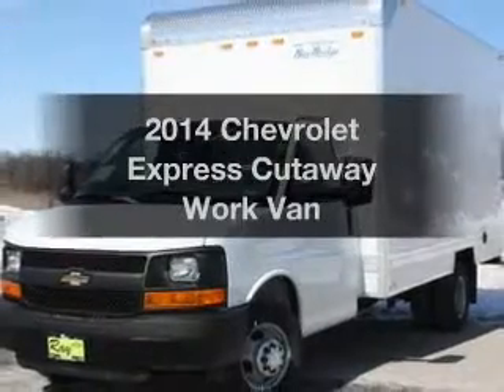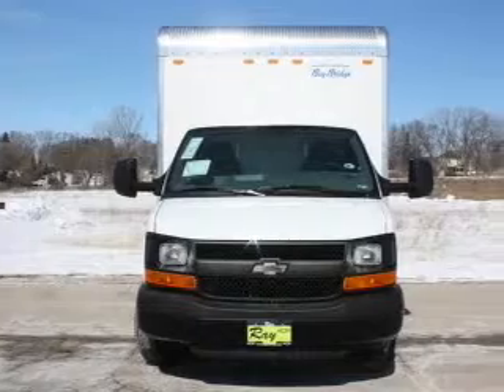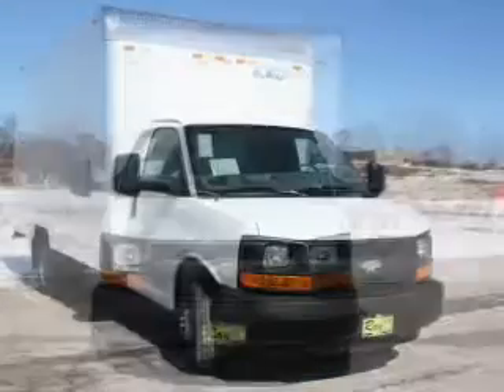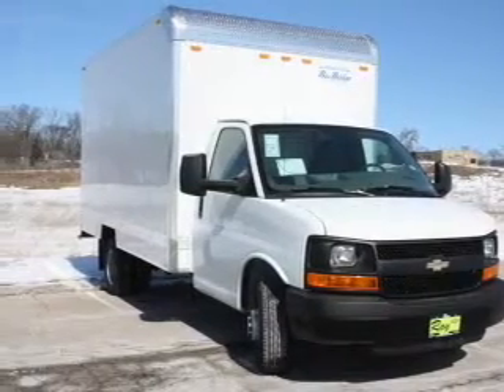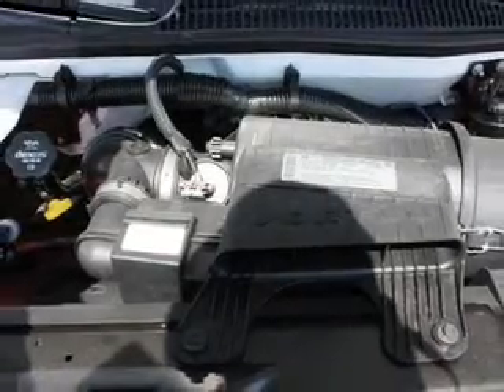Get noticed in this 2014 Chevrolet Express Cutaway. If you're looking for an automobile with great attributes, look no further. The powertrain includes rear-wheel drive with a powerful 8-cylinder engine connected to a smooth-shifting 6-speed automatic transmission. You will appreciate the safety feature of anti-lock brakes.